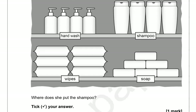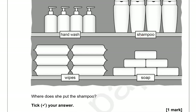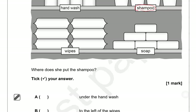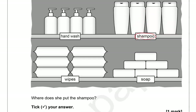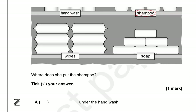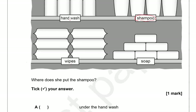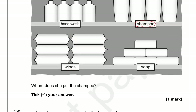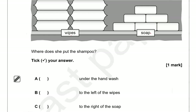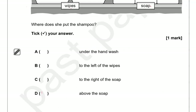Where does she put the shampoo? Tick your answer. Looking at the options: under the hand wash — no. To the left of the wipes — no. To the right of the soap — no. Above the soap — yes, that's right. It's above the soap, so option D is the correct one.